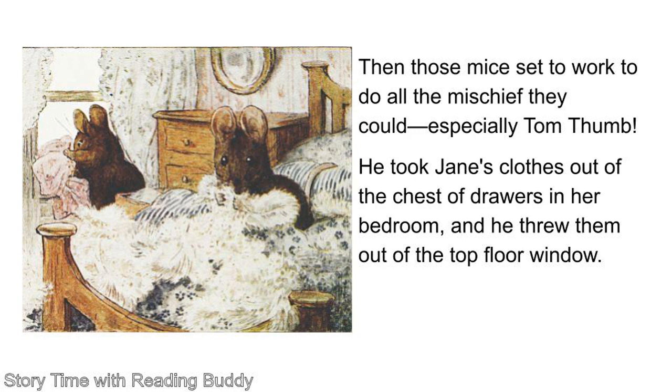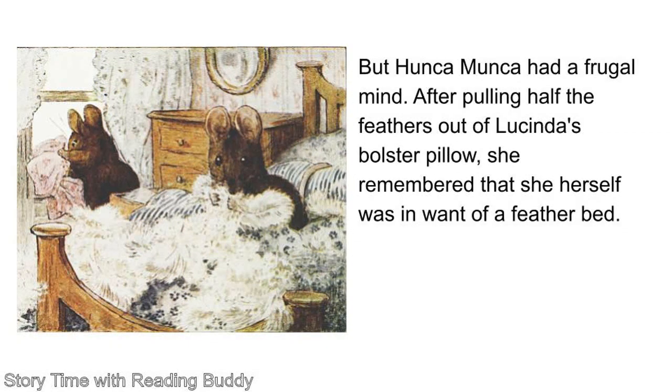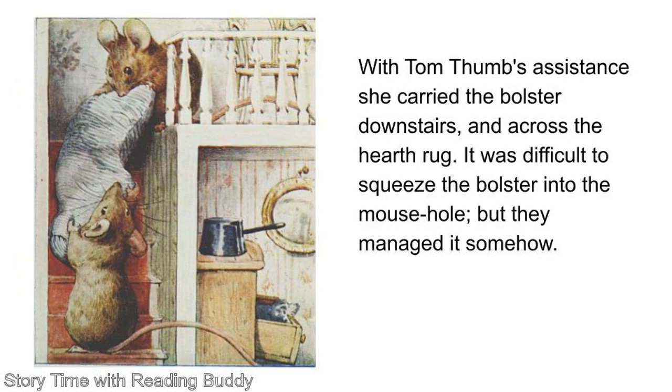Then those mice set to work to do all the mischief they could, especially Tom Thumb. He took Jan's clothes out of the chest of drawers in her bedroom, and he threw them out of the top floor window. But Honka Manka had a frugal mind. After pulling half the feathers out of Lucinda's bolster pillow, she remembered that she herself was in need of a feather bed. With Tom Thumb's assistance, she carried the bolster downstairs and across the hearth rug. It was difficult to squeeze the bolster into the mouse hole, but they managed it somehow.